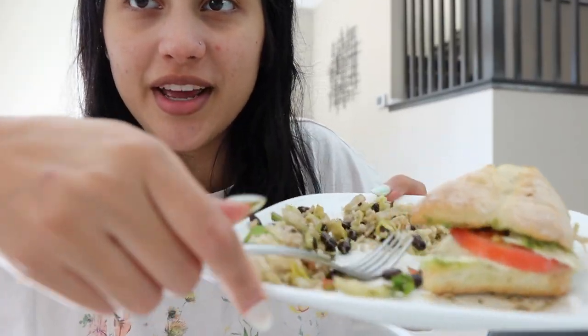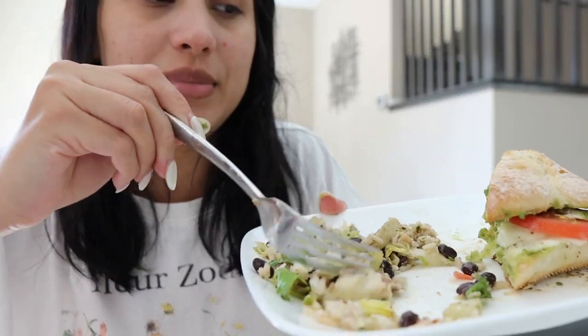I'm about to go to the gym. I had some leftover rice and bean stuff and then I made a pesto sandwich — delicious. Let me show you the rest of upstairs that we've upgraded.